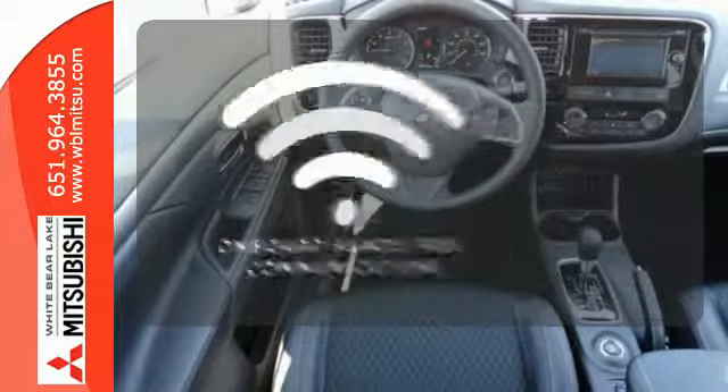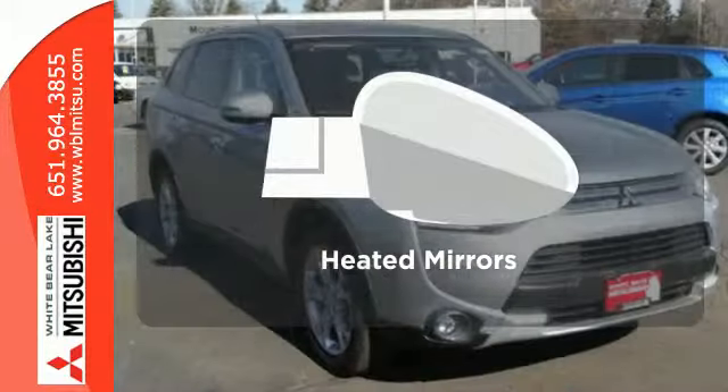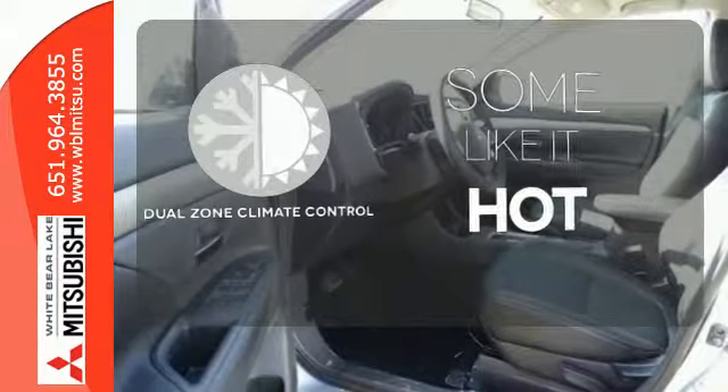The power of your voice has never been more clear with onboard hands-free communication. Avoid scraping snow and ice with heated mirrors. Dual zone climate control lets you and your passenger pick a personal temperature.